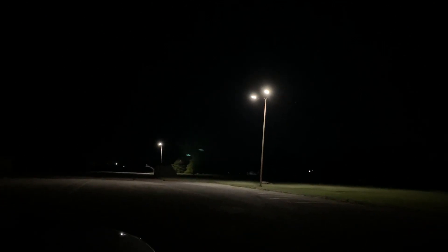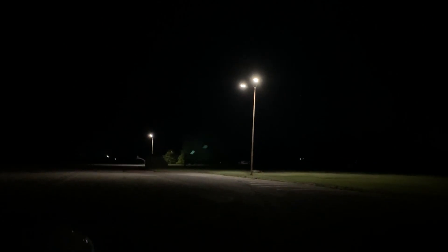All right, everyone. Night has fallen here in North Texas. And because it's so oppressively hot here in August, we're going to try a nocturnal expedition and see how it goes.